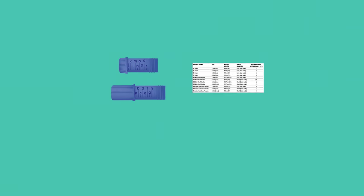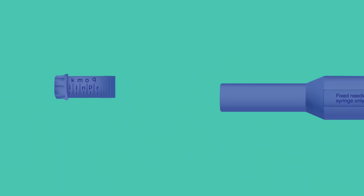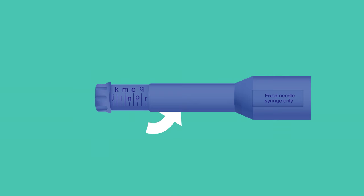There are two depth adjusters provided with your AutoJect 2 device. Refer to table 1 in your instructions for use booklet to select a depth adjuster suitable for use with your syringe. Once you have located the correct depth setting, screw the corresponding depth adjuster onto the syringe housing. Note the depth adjustment scale mark for your particular syringe and screw the depth adjuster in or out until this scale mark is in line with the end of the syringe housing.